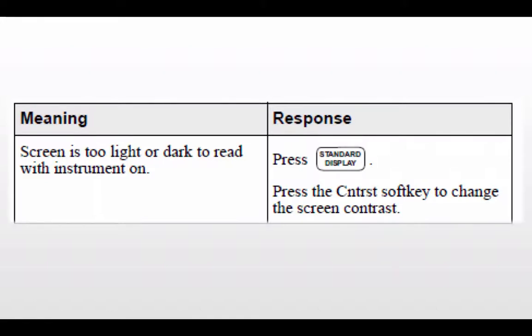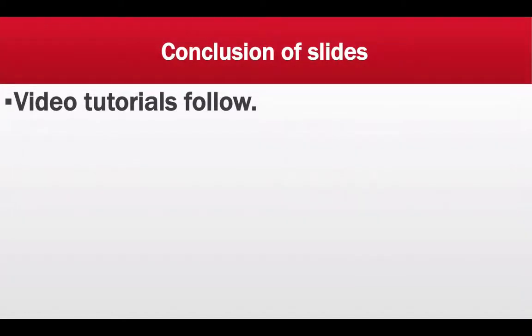This concludes all the advisories and alarms. I have video tutorials regarding vasopressor medications and how to transition time-sensitive medications following this video.